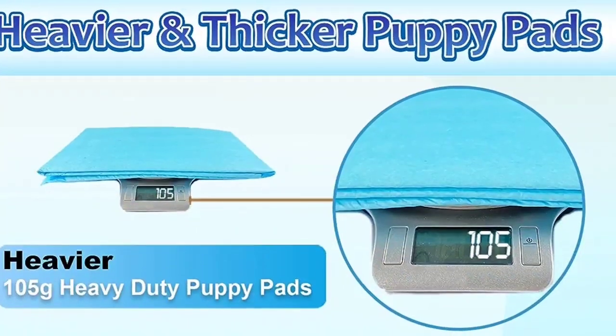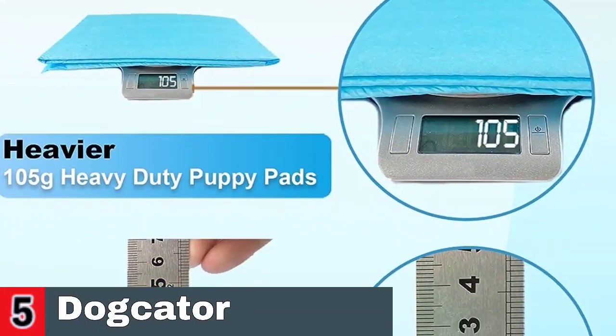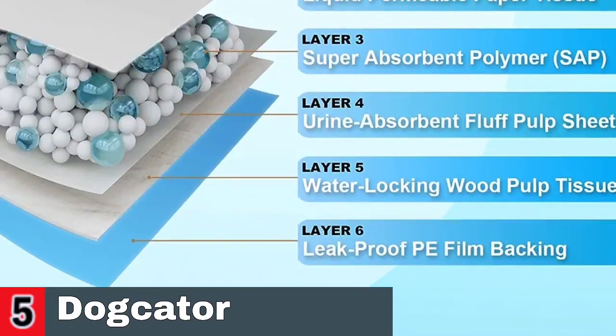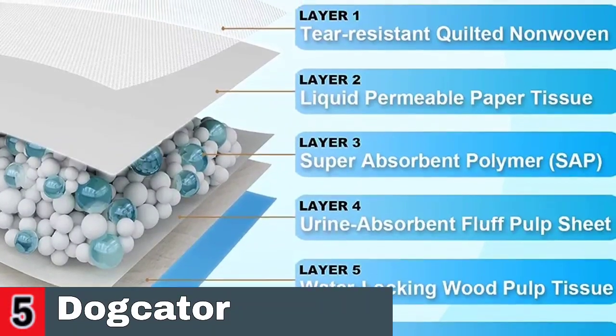Good for dogs, doggies, cats, kittens, rabbits, sheep, and other pets. Made with more polymer core and high-performance material to absorb effectively and work better. Keep your floors dry and easy to clean up. These thicker and heavier XL dog pads hold up to 12 cups of liquid.